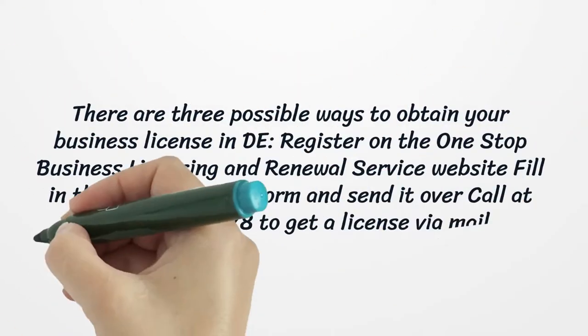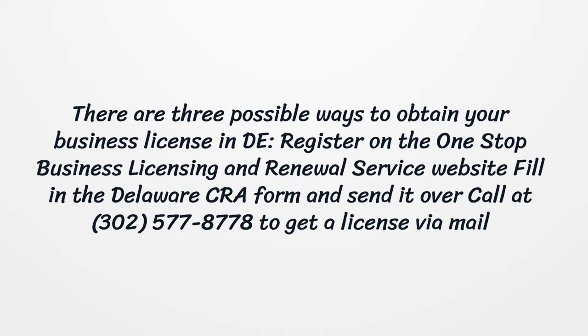There are three possible ways to obtain your business license: register on the One Stop Business Licensing and Renewal Service website, fill in the Delaware CRA form and send it over, or call 302-577-8778 to get a license via mail.